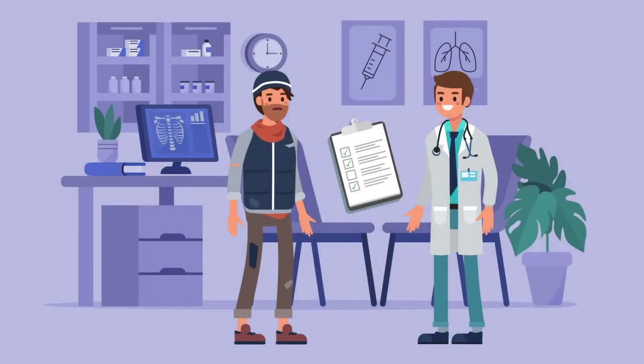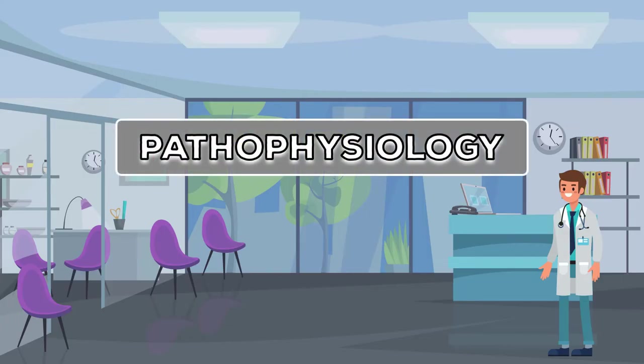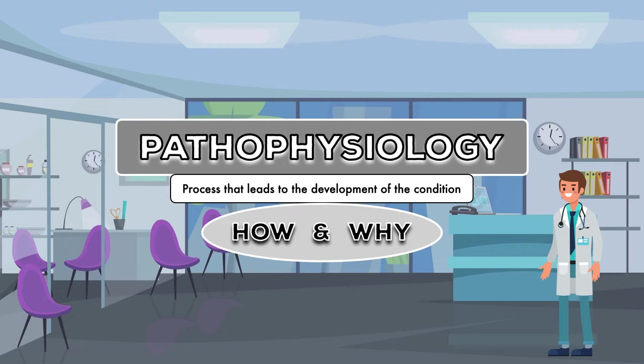It is for this reason that risk of refeeding syndrome should be considered in the nutrition assessment of all hospitalized patients, and a specific protocol should be used to feed and monitor at-risk patients. In the second half of this lesson, we'll look closely at the assessment of risk. But first, I want to talk about the pathophysiology of refeeding syndrome, or the process that leads to the development of the condition.